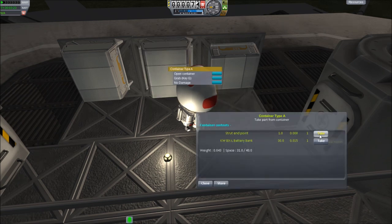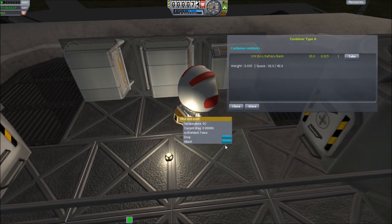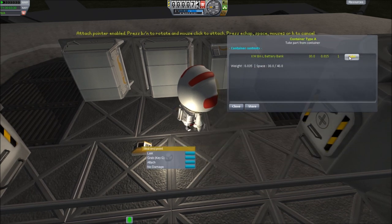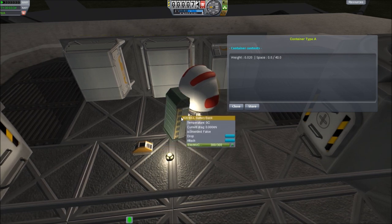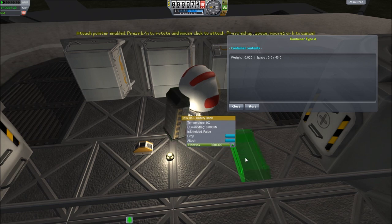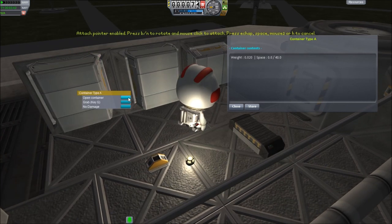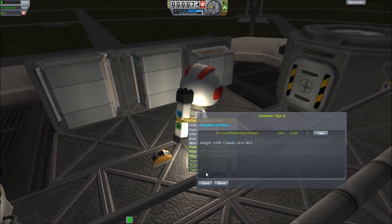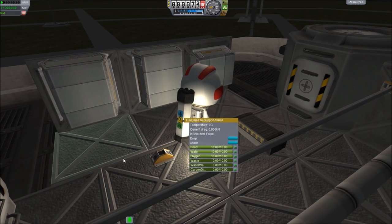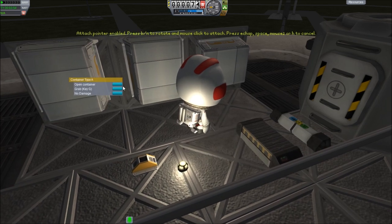These container bays have all kinds of stuff. You've got attachment struts, battery packs — that's a battery pack from KW Rocketry, not normally grabbable but I edited the file to make it grabbable, so I can just put batteries on my things. I'm doing life support in the game, so suppose I need to take life support up and attach it to the station — boom, there you go.